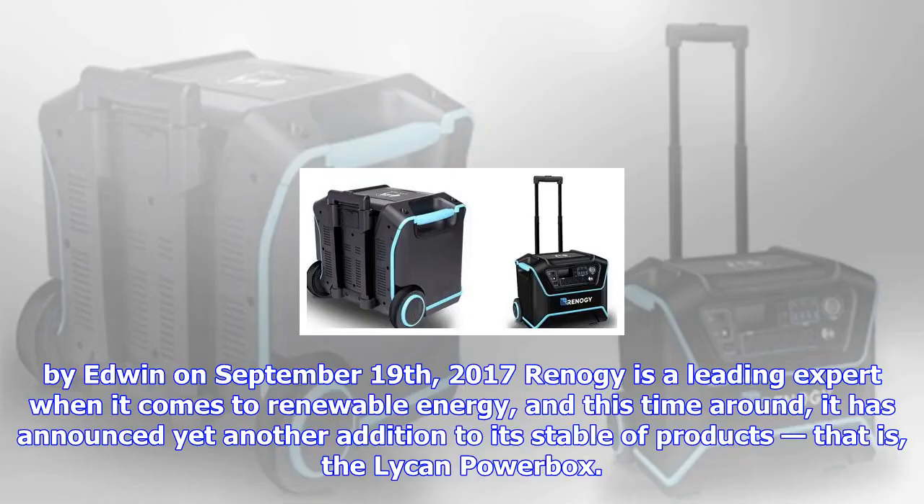By Edwin on September 19, 2017. Renault G is a leading expert when it comes to renewable energy, and this time around it has announced yet another addition to its stable of products.